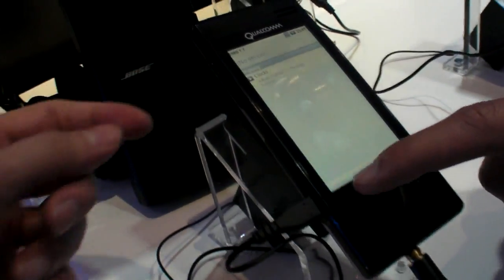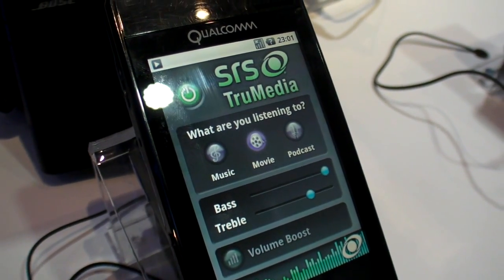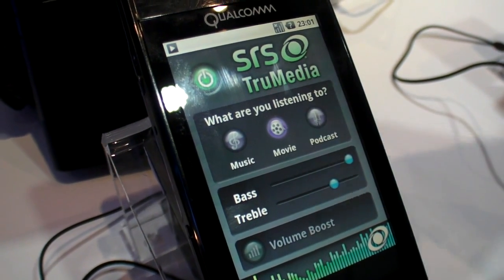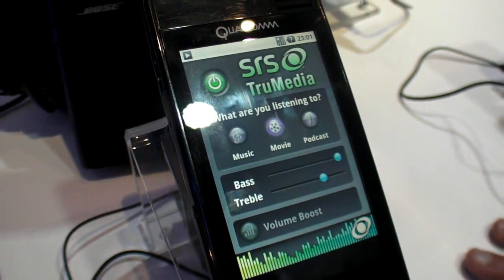And here's something else? Here we're demonstrating third-party apps — we've got a partner company that has ported their application onto the platform. What these guys do is audio post-processing. And that's only possible on the new chip? No, it's available on other platforms as well, but I don't want to showcase that here.